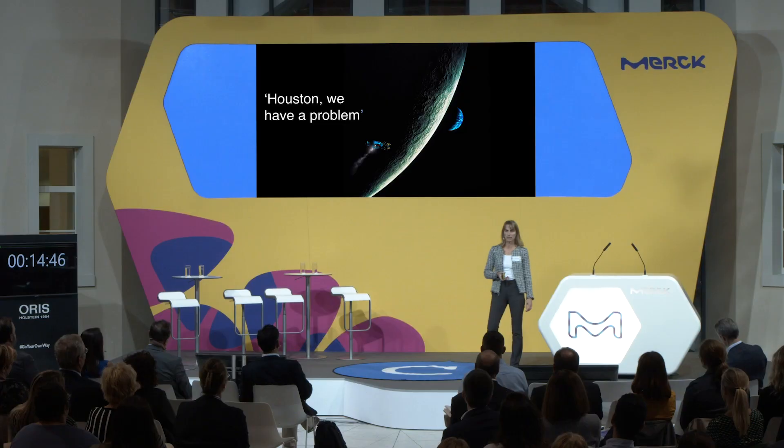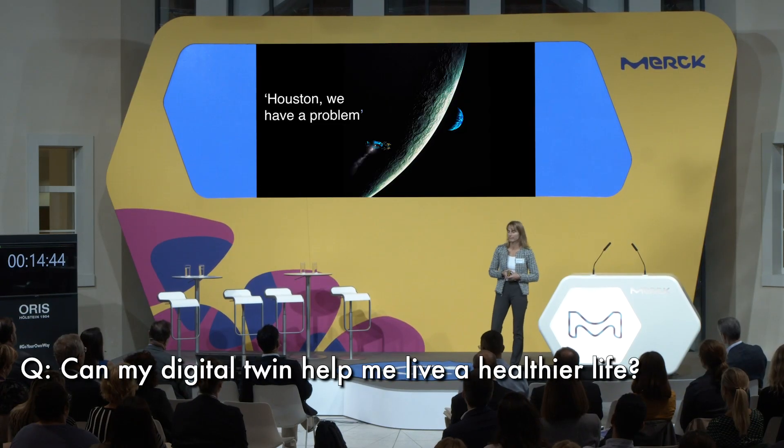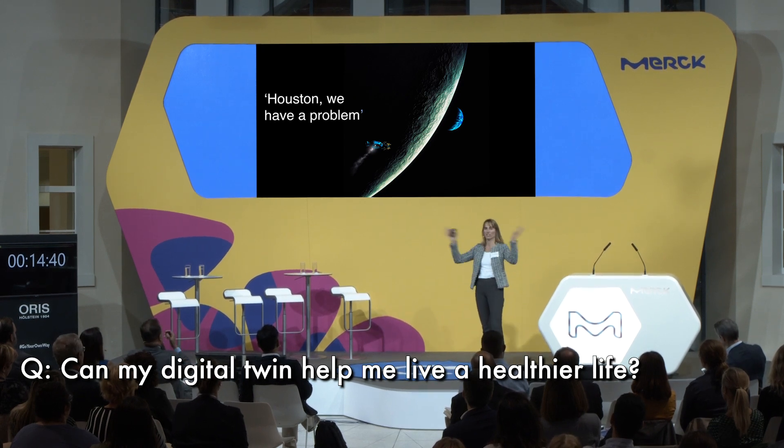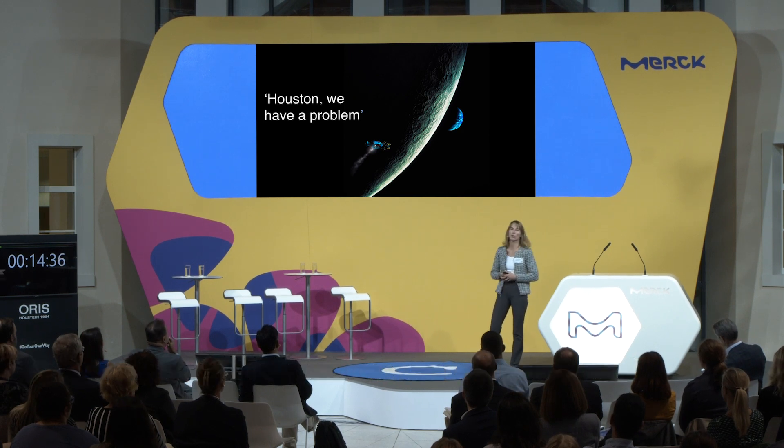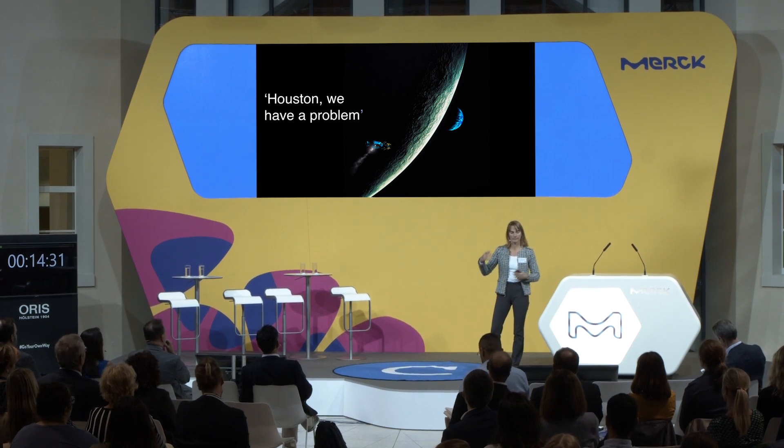What is a digital twin? Let's cast our mind back to 1970 and the Apollo 13 mission, when we — the human race — sent some astronauts 200,000 miles away from here, and there was a problem. The infamous 'Houston, we have a problem.'